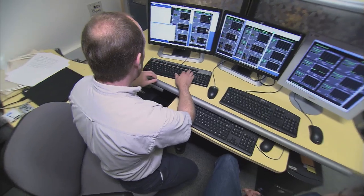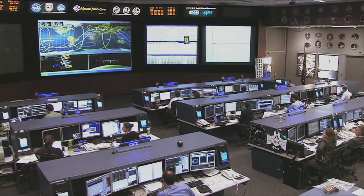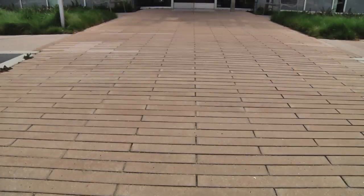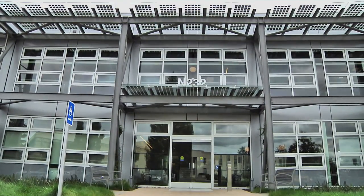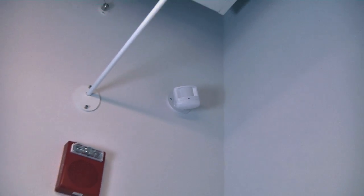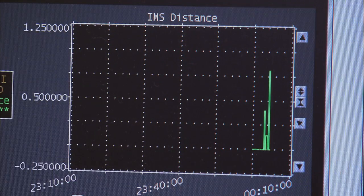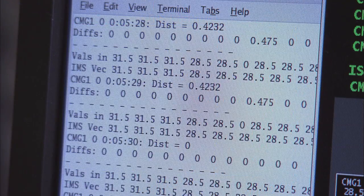One of the things we are most excited about is that Sustainability Base will be a living testbed for innovative research. One example is the use of an anomaly detection software tool called the Inductive Monitoring System, or IMS. Already used on the International Space Station to monitor key systems, IMS will use data from building sensors throughout Sustainability Base to automatically learn how the building typically behaves and then identify anomalies or changes in building performance that might otherwise go unnoticed.